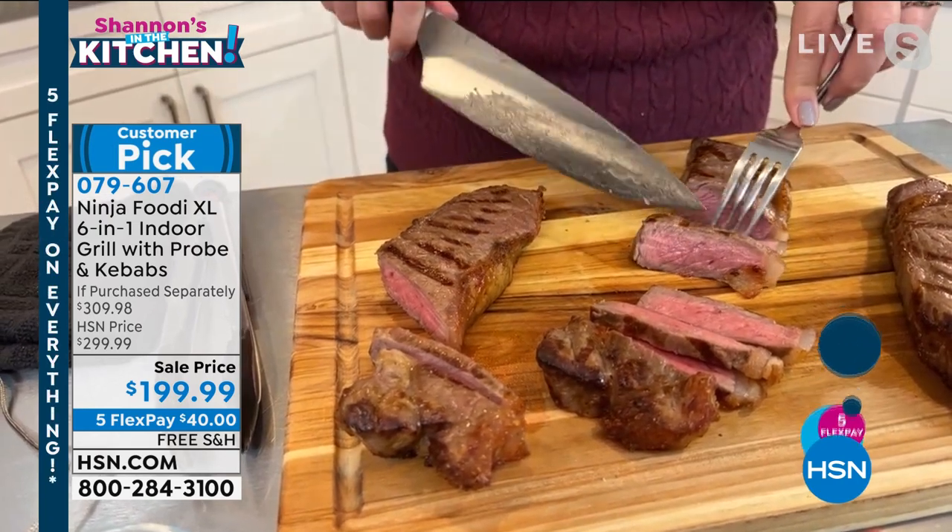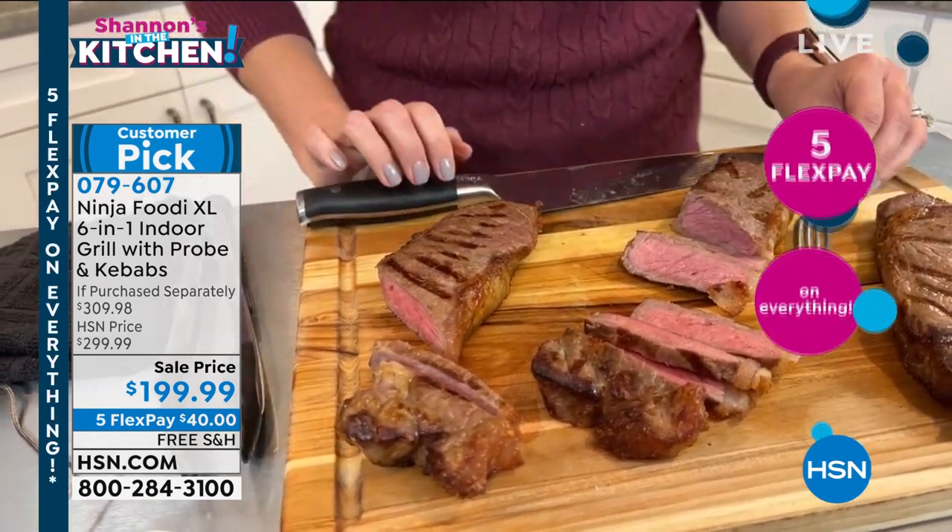It really takes the guesswork out of it. You don't have to stand outside and wonder, are my steaks done? Are they the right temperature?